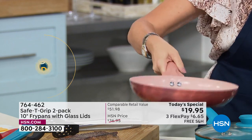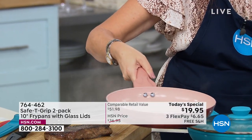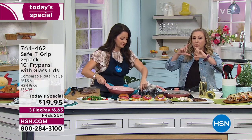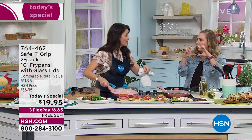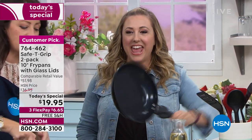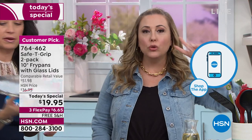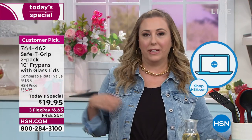I have to be honest — we get an email saying what our Today's Specials are coming up. And when I saw that there was a two-pack for the Safety Grip, I thought it was like the little pans. Oh yeah, like the little tiny egg pan. That's not what this size is. No — this is a 10-inch pan. This is bigger than I expected. You're getting two of them under $20 with free shipping and handling.